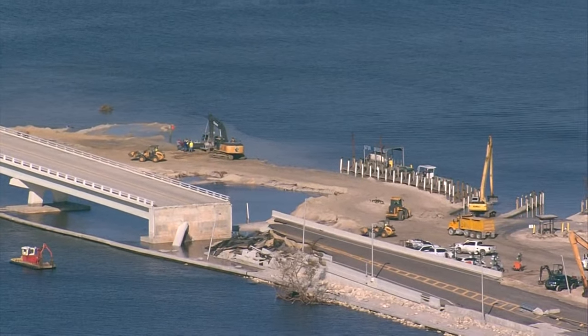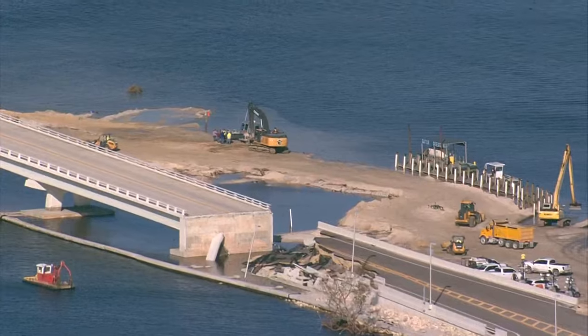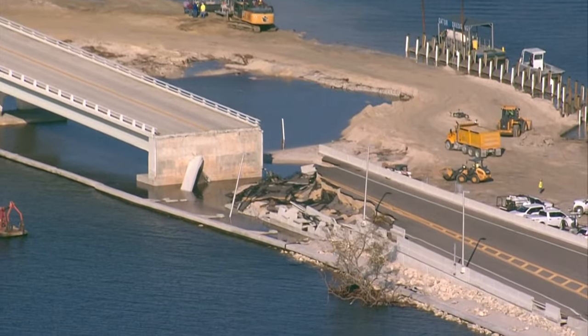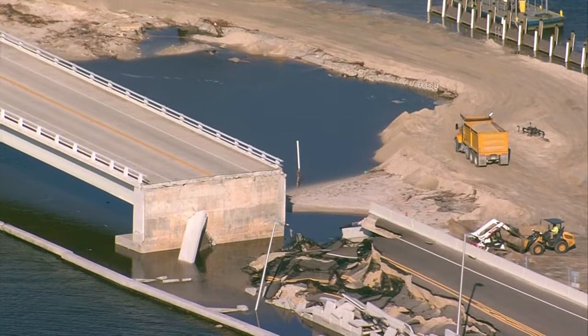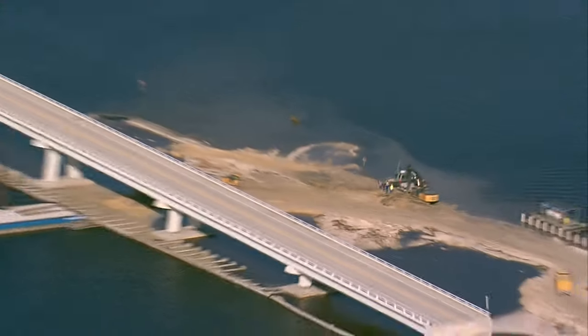It's impressive to see. They've already got cranes out here, they've got trucks, heavy equipment, already doing what they can to try to open up some kind of road between Sanibel and the mainland.